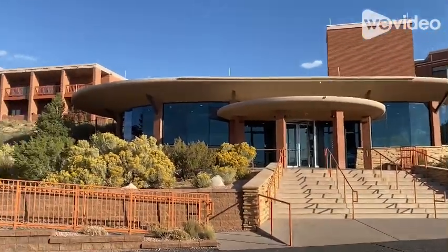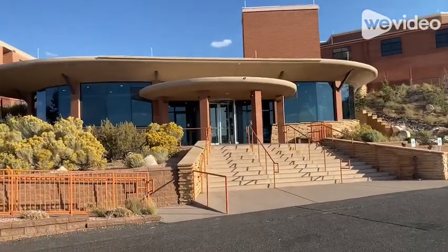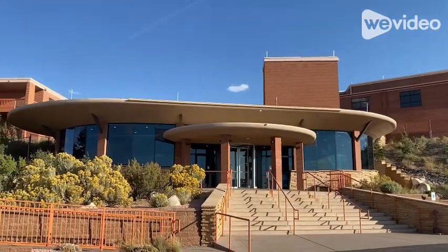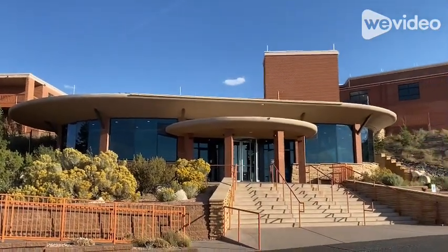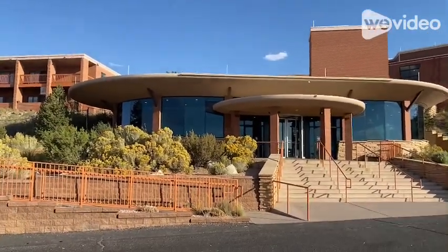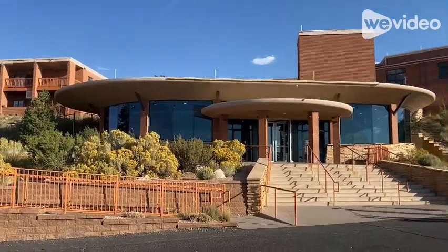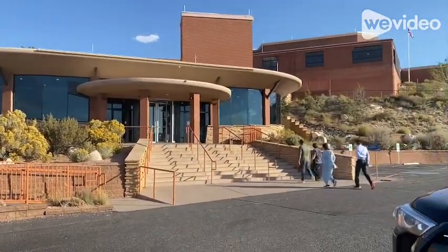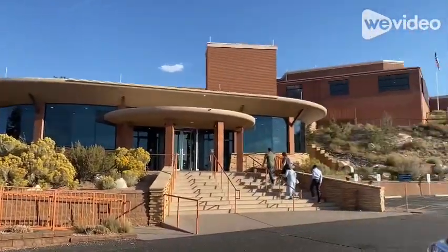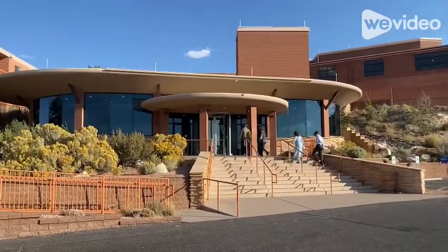I saw the Meteor Crater and I'm glad I stopped. It was cool just to see the big hole in the ground. It's six miles off the highway and $29 basically to see the big hole in the ground. But they have a nice museum and interpretive center. There's a gift shop, cafe, and an Apollo test capsule. This is where they did their lunar landing training for the Apollo mission. So it's neat to see and it was right off the road — worth a stop.